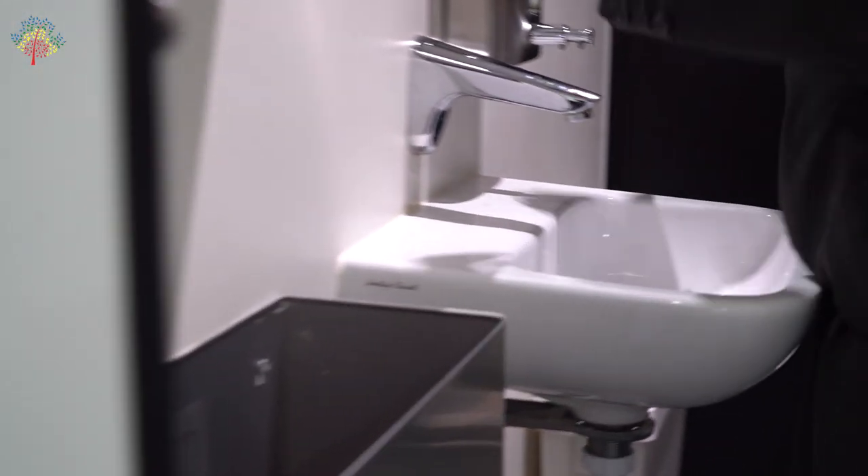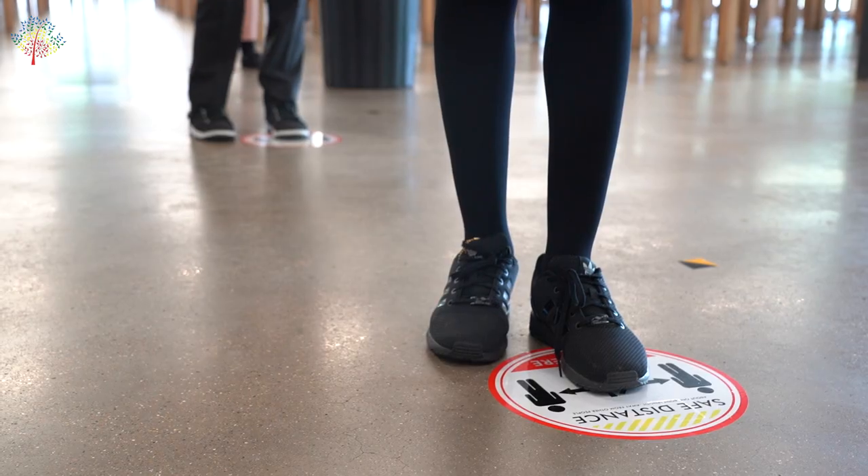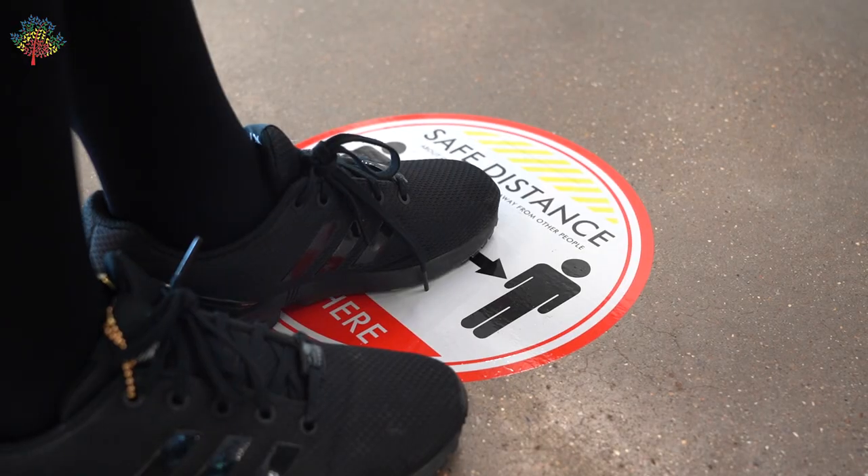Students will again be able to use the bathroom and ensure that they wash their hands. Students will then either join the queue for lunch or, if they have a packed lunch, sit at a table.